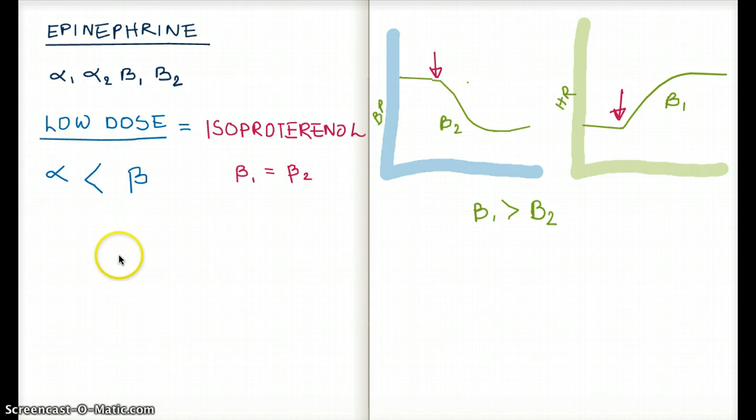But let's talk about our receptors first. Just based on receptors, epinephrine has a higher effect on the beta receptors than the alpha receptors — so a higher effect on beta-1 and beta-2 than alpha-1 and alpha-2. And at low dose, epinephrine has a greater effect on beta-1 than beta-2. So that's actually not the same as isoproterenol, where beta-1 and beta-2 have equal effects.